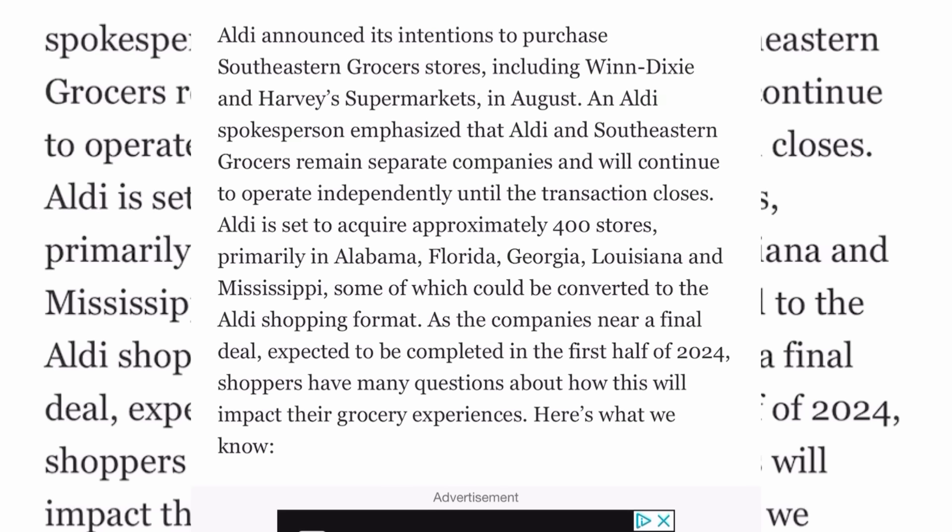As we continue into 2024, that acquisition is going to be happening. Aldi announced its intentions to purchase Southeastern Grocers stores, including Winn-Dixie and Harvey's Supermarkets, back in August. An Aldi spokesperson confirmed that Aldi and Southeastern Grocers remain separate companies for now and will continue to operate independently until the transaction closes.